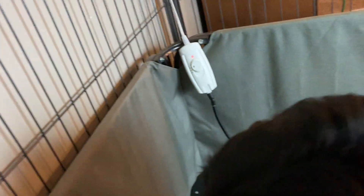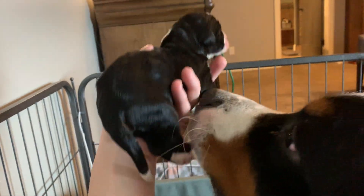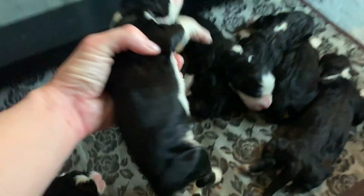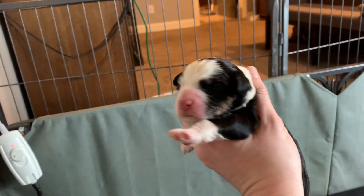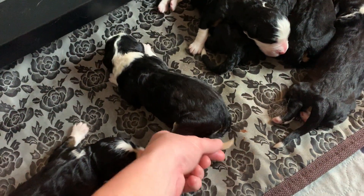Here's one of the girls. This is one of the boys — big white blaze. You can see the tri-color markings on his cheeks and some eyebrows.